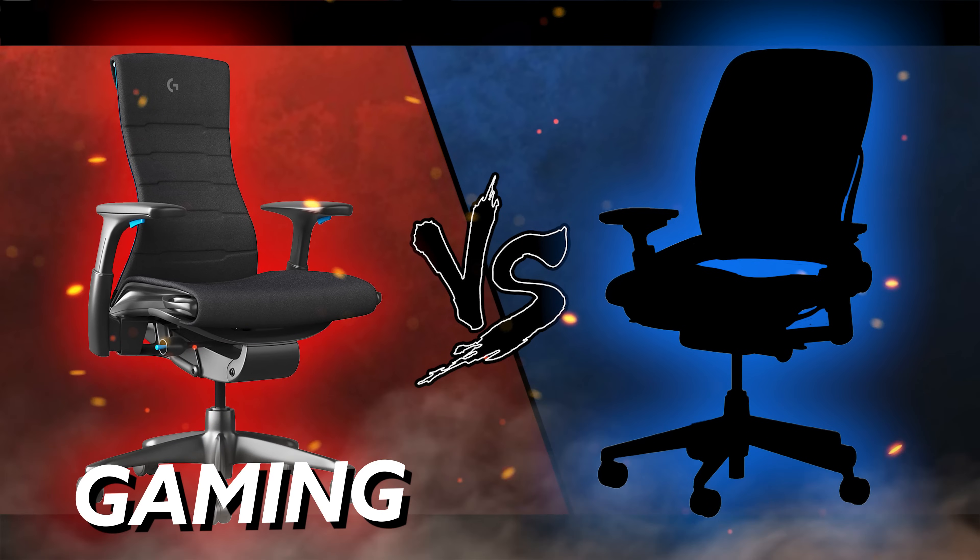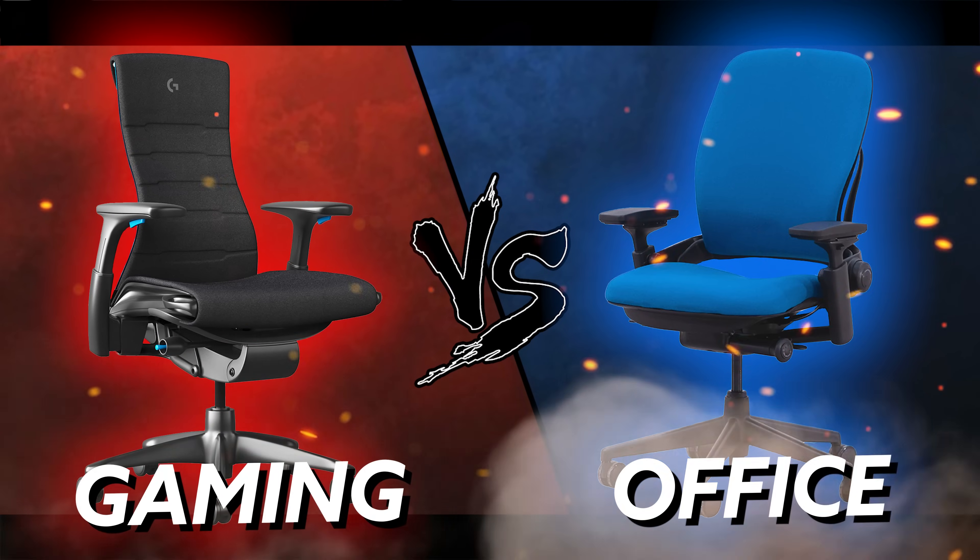We've got a head-to-head matchup. We're comparing 15 of the most popular gaming chairs versus 15 of the most popular office chairs. Who's going to top this tier list? Let's jump into it.